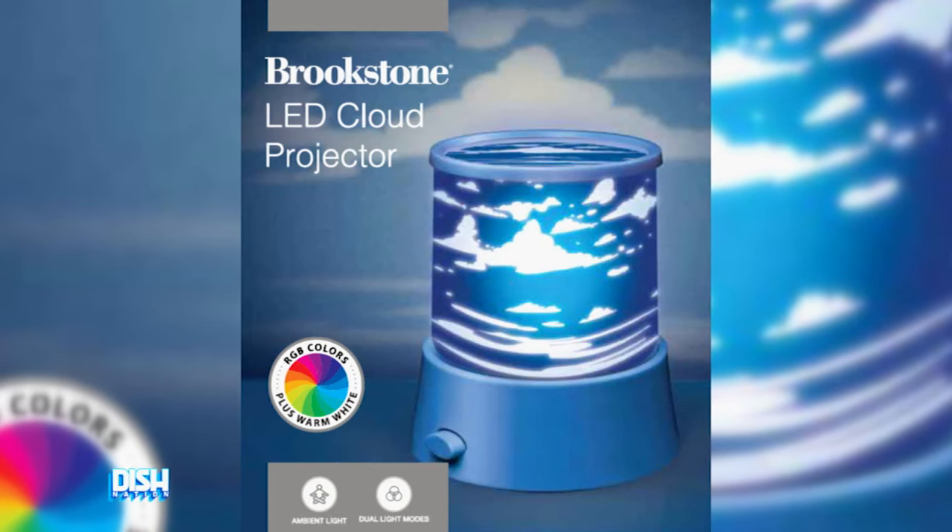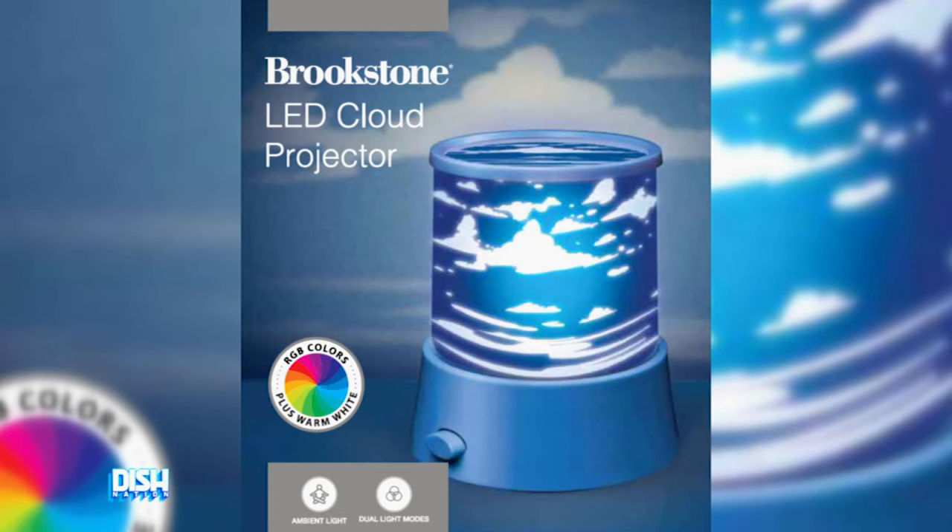Or to lower your child into a peaceful slumber. This will be perfect for kids. You can adjust the brightness and have multiple color options and a timer function. It's easy to set up and good for any age.